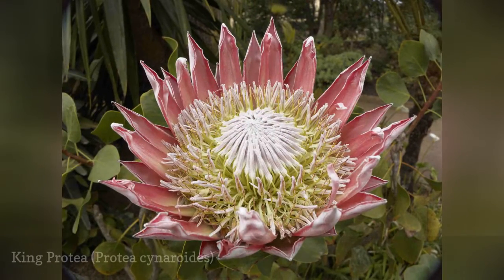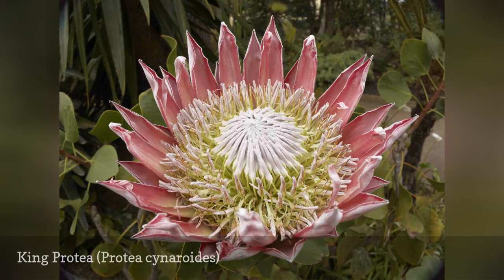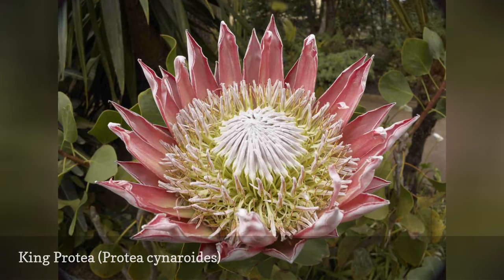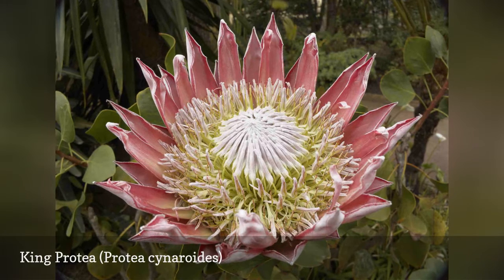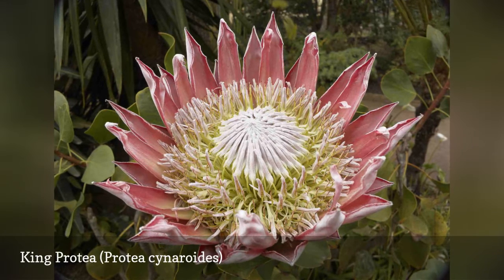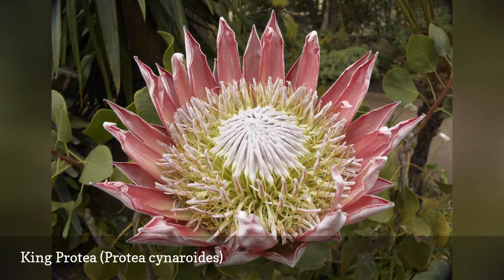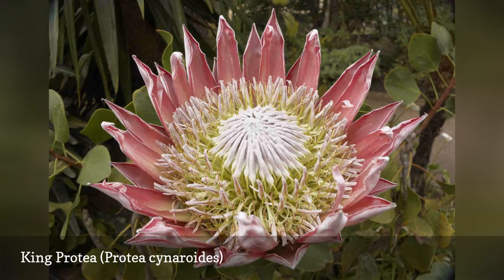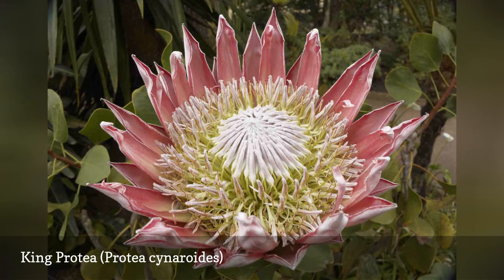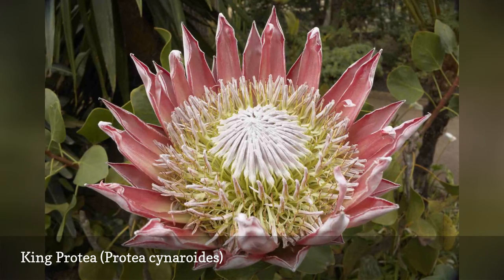Protea plants lend an exotic flair to any tropical flower arrangement, and King Protea, Protea sinoroides, produces the largest flower heads of them all. Also known as sugar bush, these South African natives may grow outdoors as evergreen shrubs in USDA zones 9 and warmer. The artichoke-like flowers may grow up to a foot across. Make sure to water the plants deeply on a weekly basis for the first two years; after this, they are relatively low-maintenance plants.